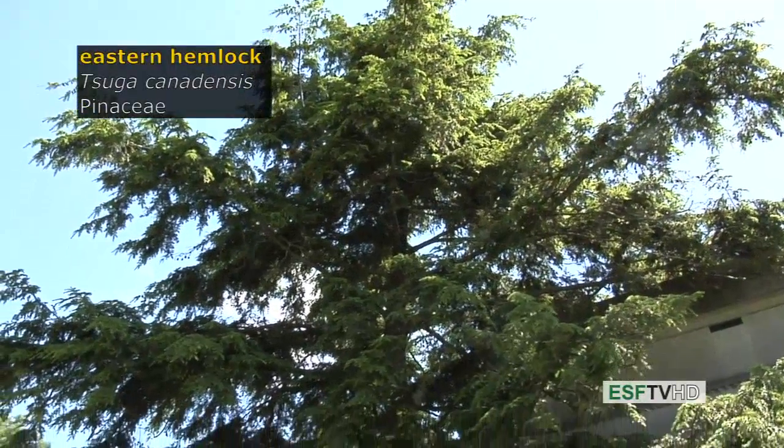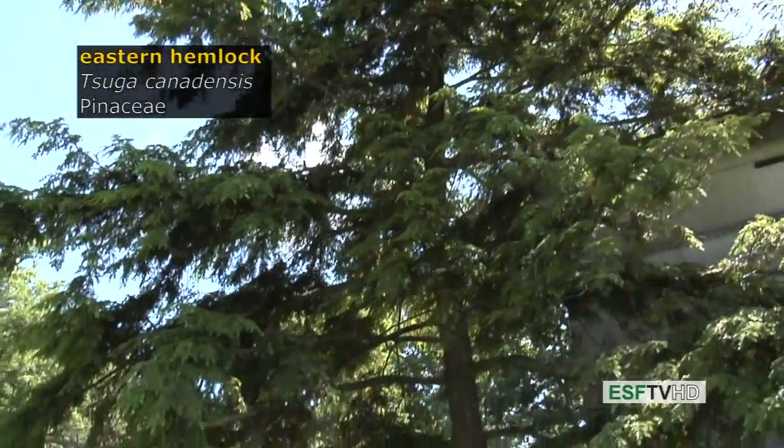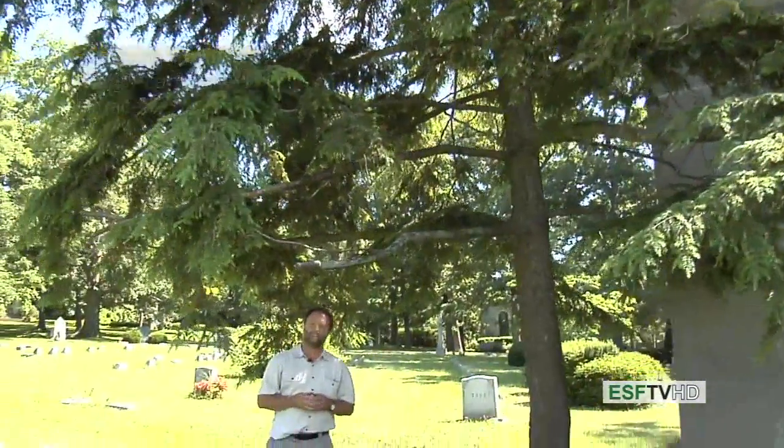Eastern hemlock, Tsuga canadensis, in the Pinaceae, is the most common hemlock native to the eastern United States.